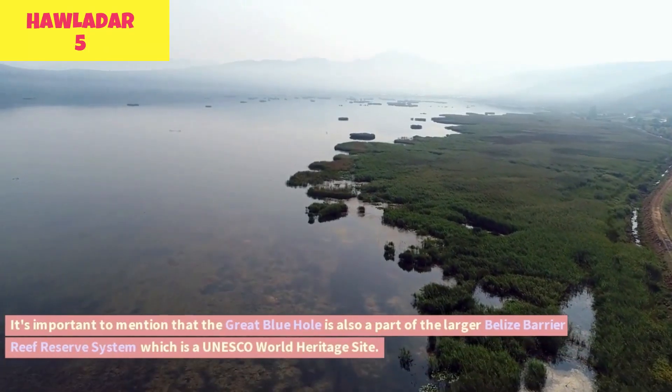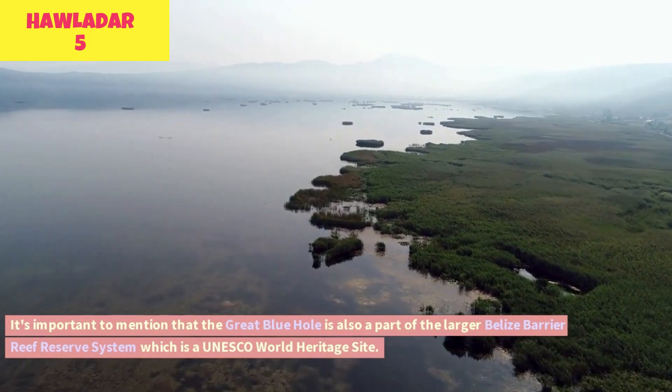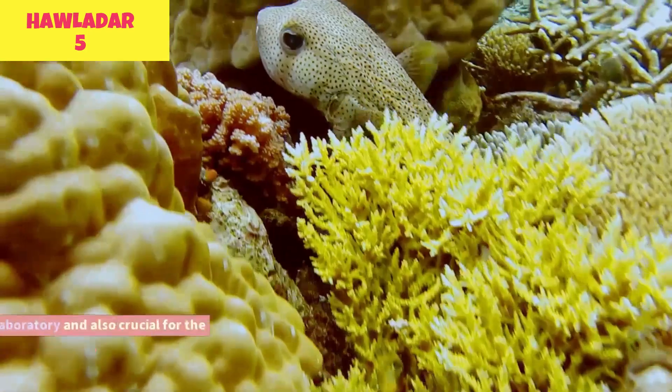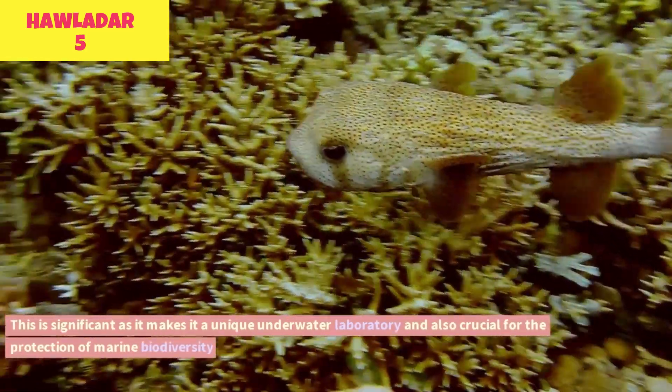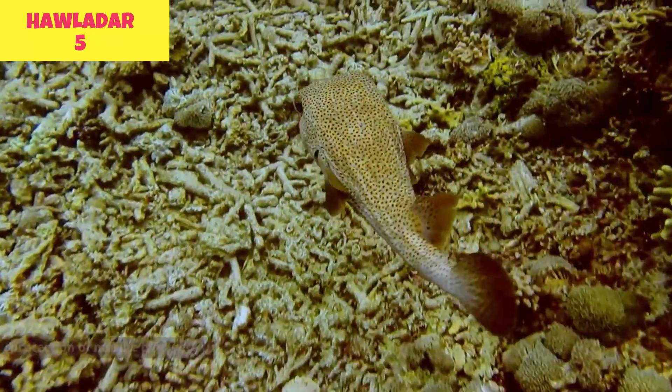The Great Blue Hole is also a part of the larger Belize Barrier Reef Reserve System, which is a UNESCO World Heritage Site. This makes it a unique underwater laboratory and is also crucial for the protection of marine biodiversity.